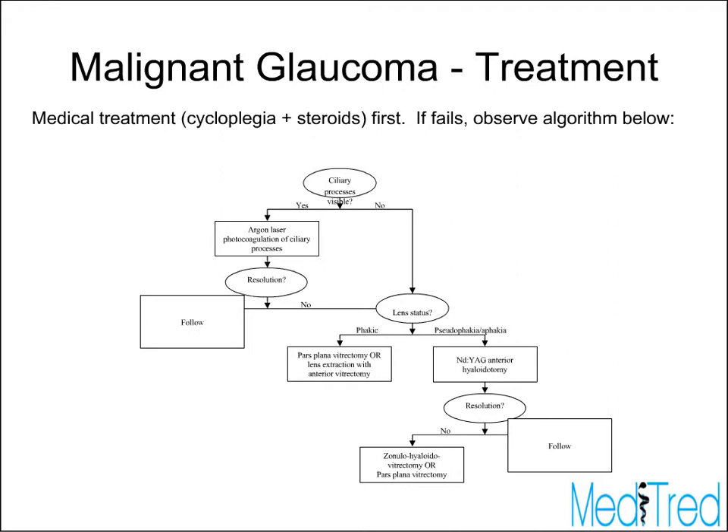If the patient is phakic during this, lens extraction will likely also be performed, either by the retinal surgeon with a sulcus IOL, or as a combined procedure. Diode laser is another treatment that works fairly well — it probably shrinks the ciliary processes and can be quite effective. There is one recent paper from about a year and a half ago describing the success rates of all treatments including medical treatment, YAG hyaloidotomy, and cycloplegia.